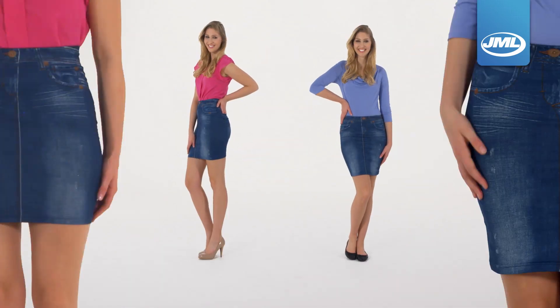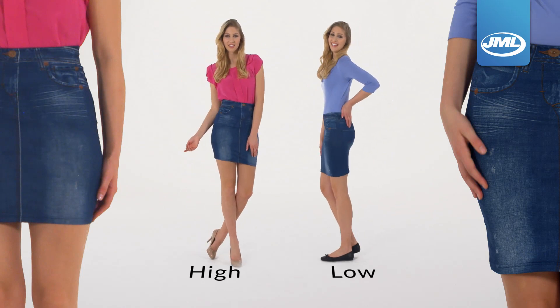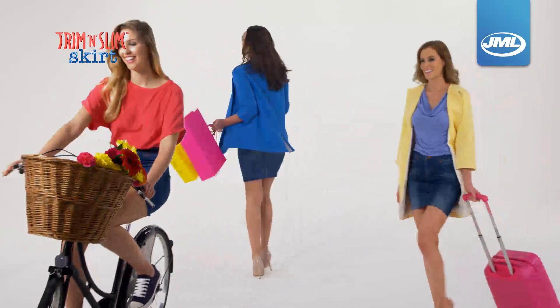The ultra stretch fabric also means you can wear the skirt high to flatter and tone, or low for a fashion look with extra style. Super soft and super stretchy, you'll feel comfortable and supported on the go.